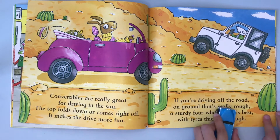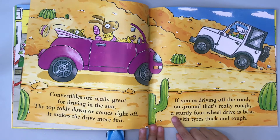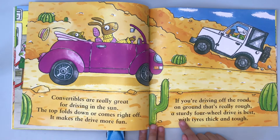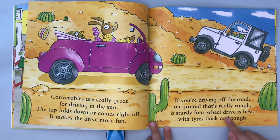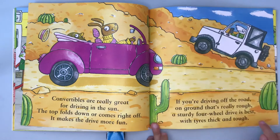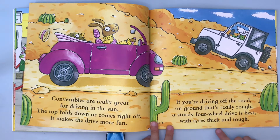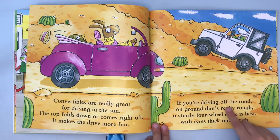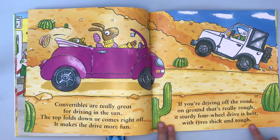If you're driving off the road on ground that's really rough — slow down — a sturdy four-wheel drive is best. That car looks nice and it has a spare wheel — spare tire. Is all of them white or is some of them pink? Could be. Four-wheel drive is best, with tires thick and tough.